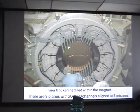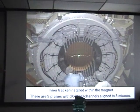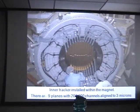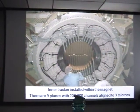This is the installation of the silicon tracker detectors in the magnet. There are a total of 200,000 channels, and the tracker is aligned to three microns.